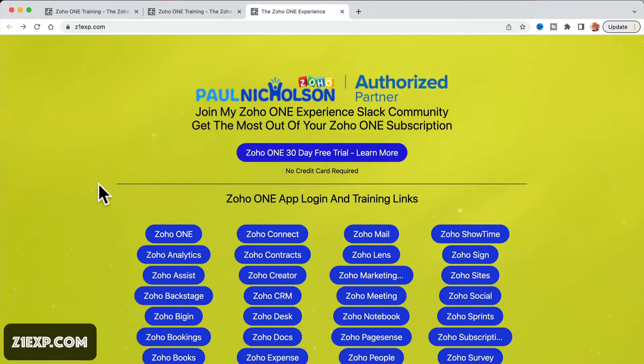Obviously, that's my affiliate link. I get 25% commission for the first year of everything that you pay. That helps me put this free training stuff together, and it also makes me want you to succeed in the first year and get the most out of Zoho 1.